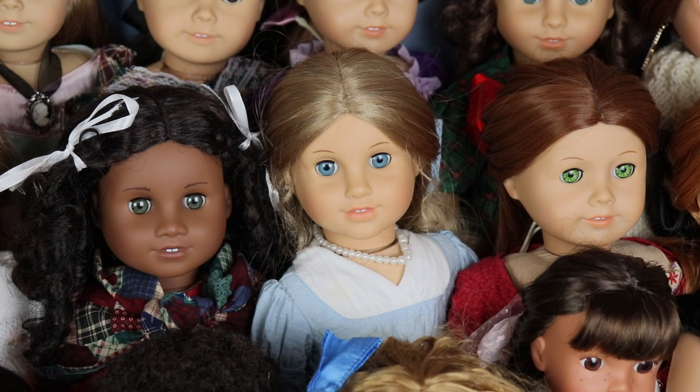Next we have Elizabeth, who I got in August of 2020. She's so cute — I found her for an amazing deal off eBay in really great condition with her meet outfit. She was definitely another doll I wanted as a kid but she had been retired. I love her so much and she is just such a joy — so beautiful. If you want a doll that's absolutely stunning, I highly recommend Elizabeth.